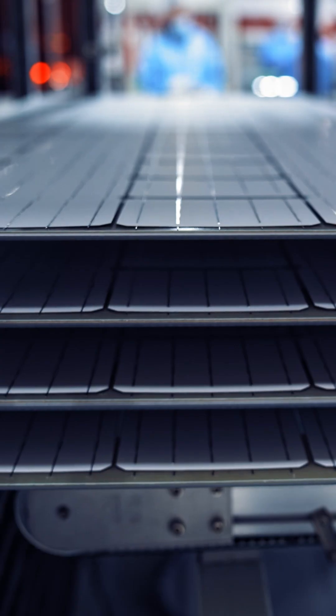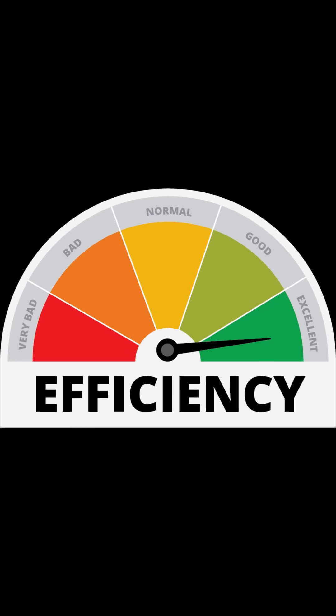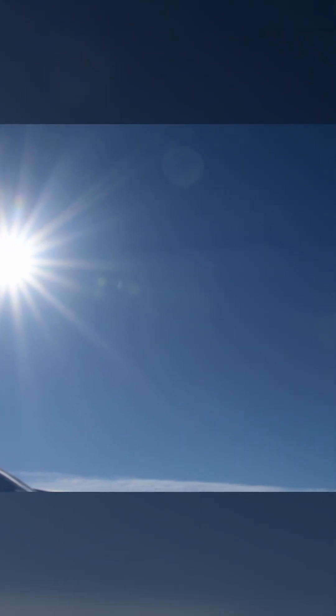Ultimately, TOPCon panels give you high and excellent conversion efficiency, and amazing performance even in summer due to their low thermal coefficient. Most importantly, they offer stability and a long lifespan, especially since they virtually eliminate the problem of initial power degradation that used to affect conventional panels. In short, this technology makes your investment in solar energy today stronger and more reliable.